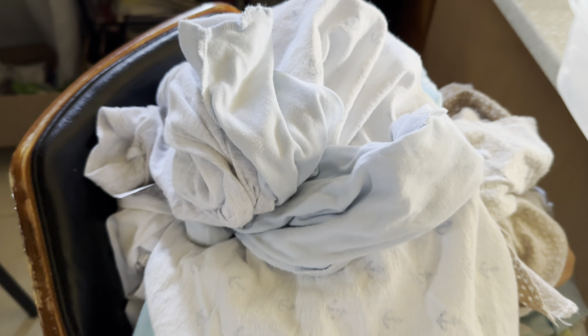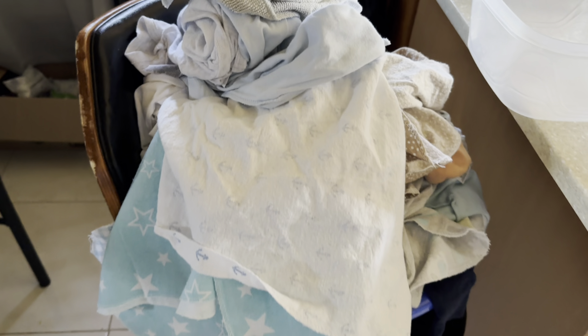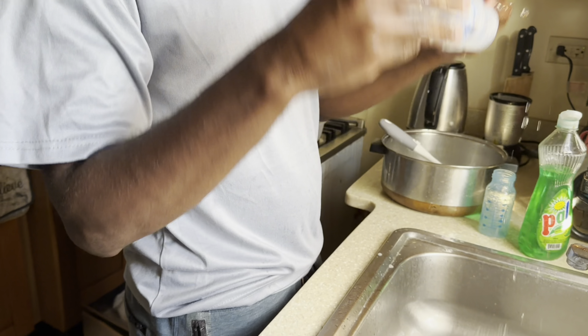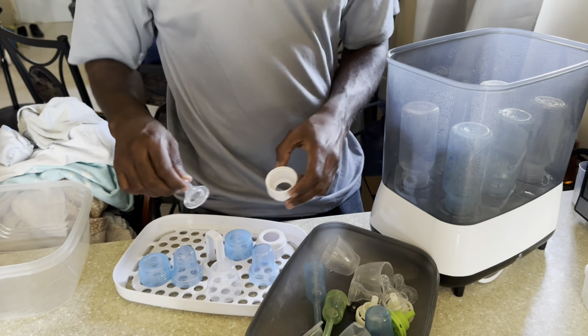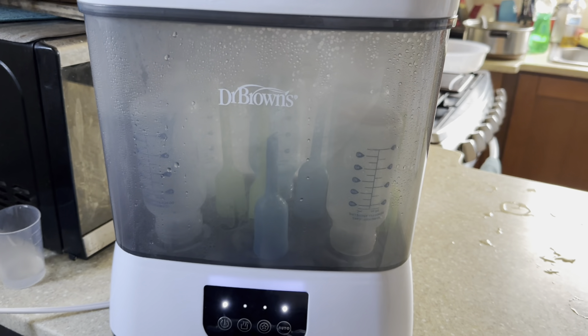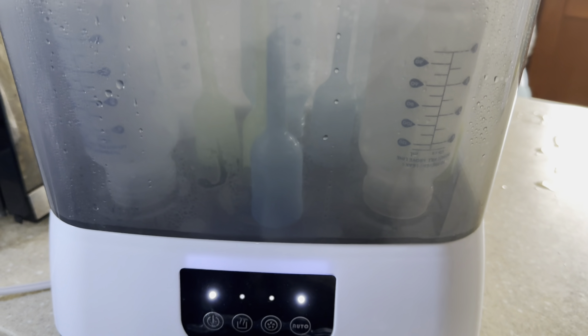Today my husband is at home with me so I'm actually going to be washing out some baby clothes. This is Anif, and we divide the workload so that we can get things done. He washed the bottles and he's now sterilizing them — and yes, I wash my baby bottles and sterilize them after every use.